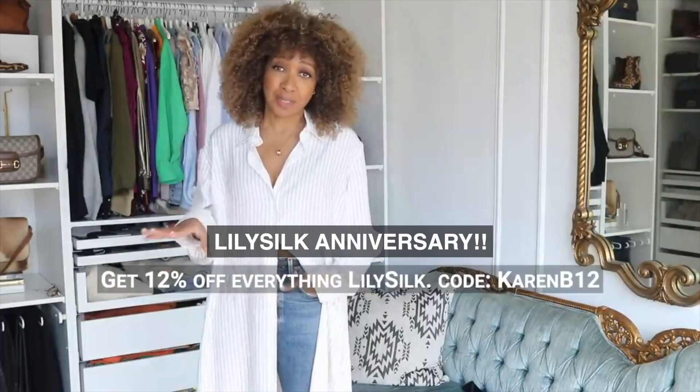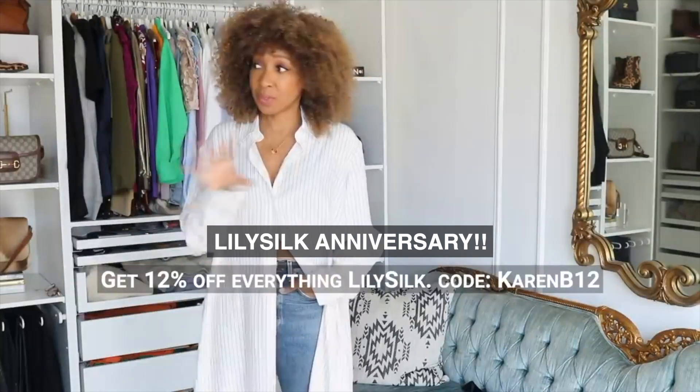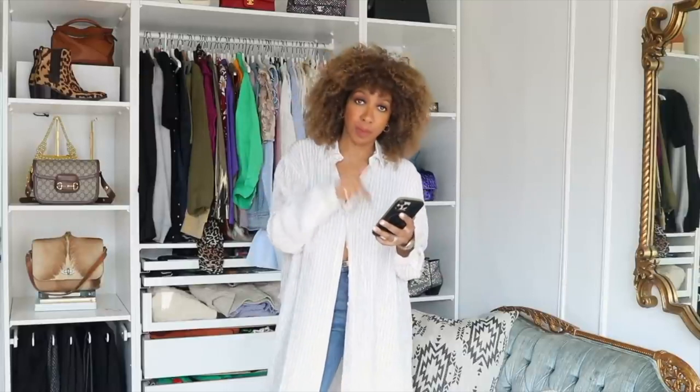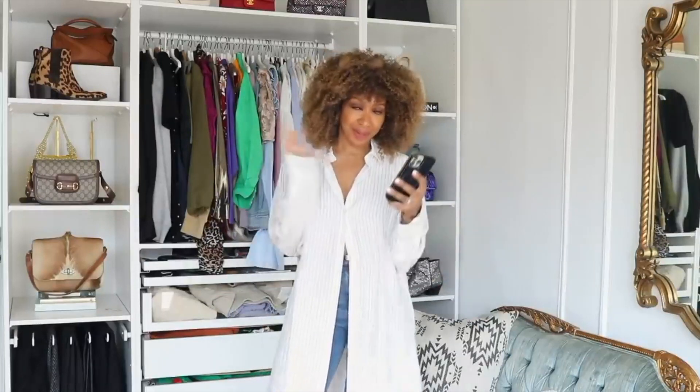I'll leave a link in the description box. If you ever try Lily Silk, please let me know — it's three years running and I'm still using and loving their products. Alright, let me move on to the rest of the things that I think — keyword: personally — are making your wardrobe look bad. These nine reasons are hands down the pillars of creating a great outfit every single time. If you're not doing these, this is why you look in the mirror and wonder what went wrong.